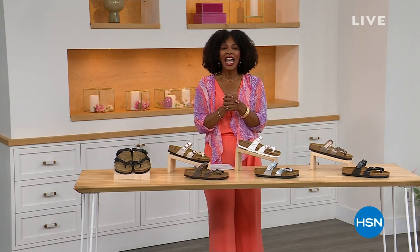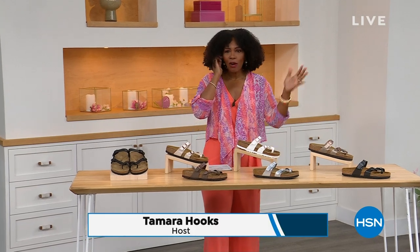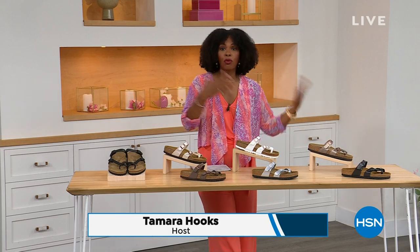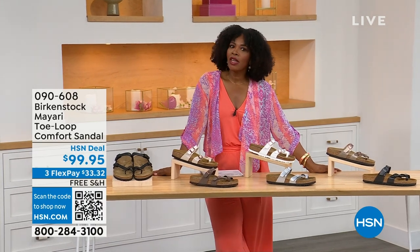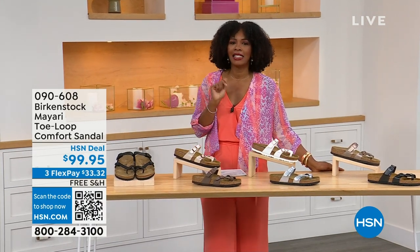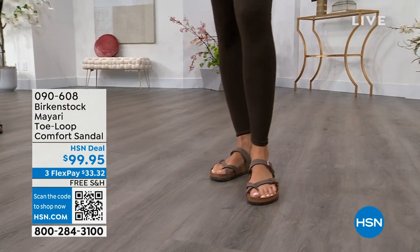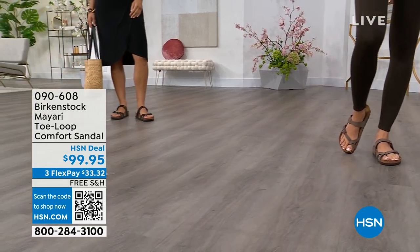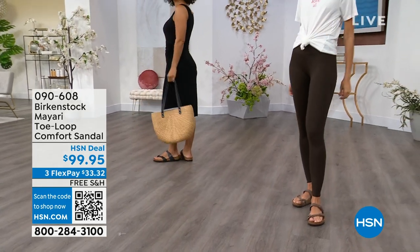Thank you so much. For all of you who are still shopping for really great fashion, hang out with me again, because in addition to some of those great shorts and rompers and dresses that you may have just picked up, now you need some shoes. And that's where the comfort of Birkenstock comes in.